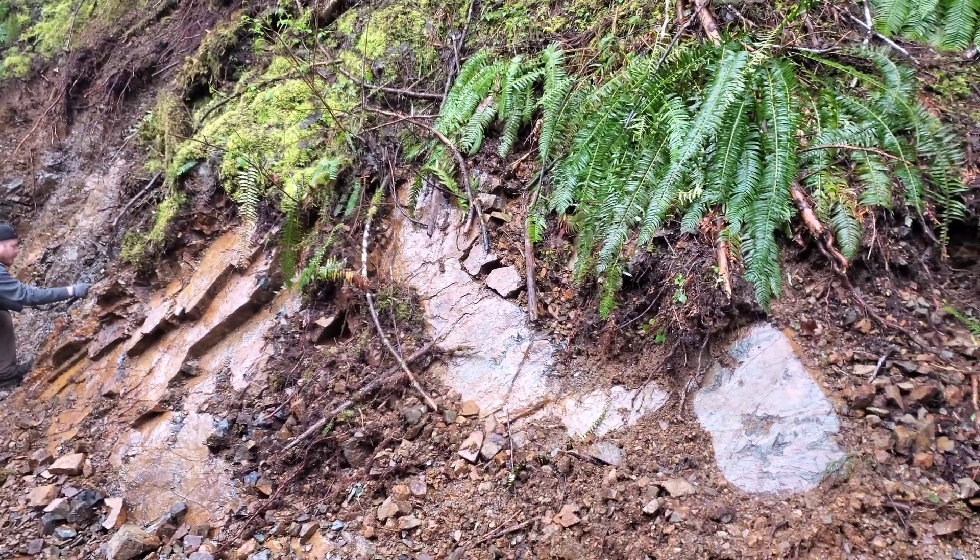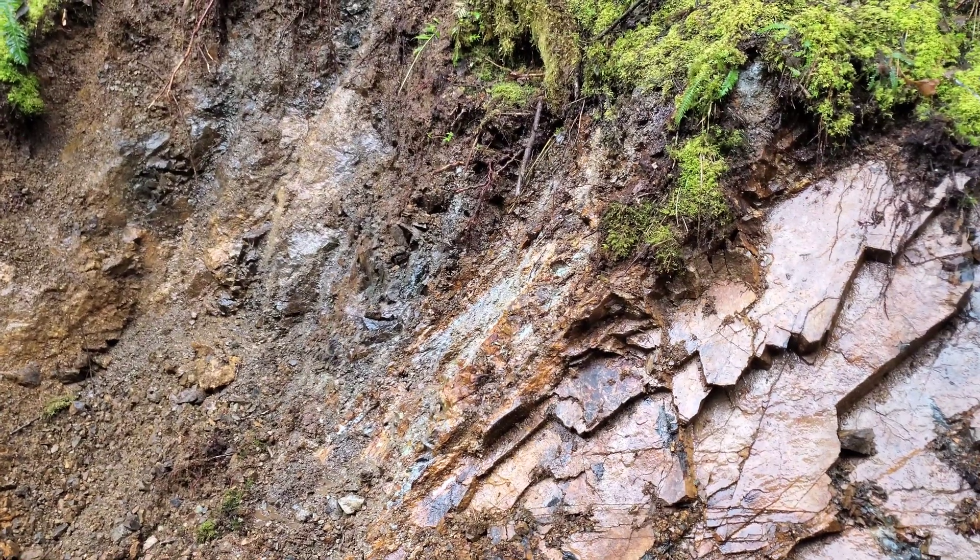We've got loads of minerals everywhere over at least a few kilometers and over multiple roads. What do you guys think? That's it, guys — thanks for watching. See you in the next video.